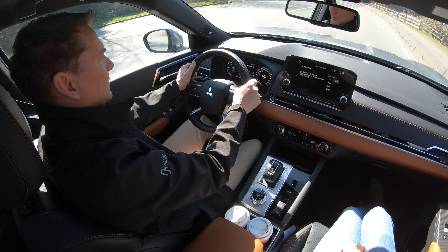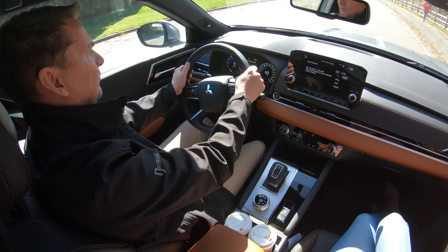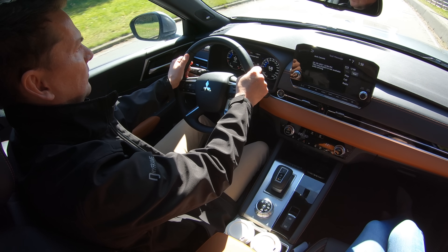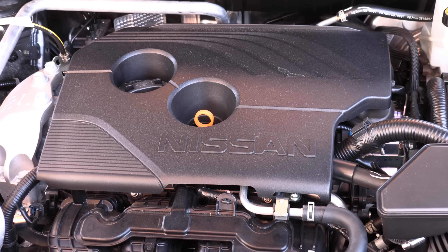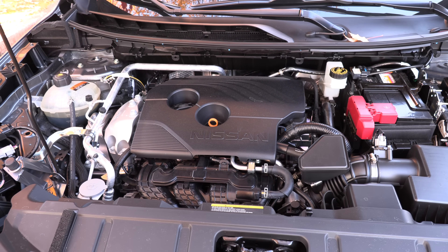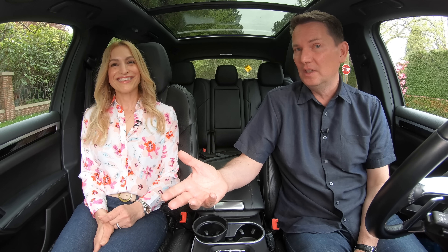Even when it came to cabin noise, the Outlander was a little bit quieter than the Rogue. But overall, they are both impressive vehicles. The engine has 80% new parts in this 2.5-liter four-cylinder — a substantial upgrade from the previous model — and we're assuming upgrades to the CVT as well, though we didn't get a direct figure from them.